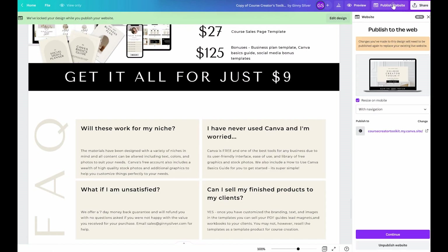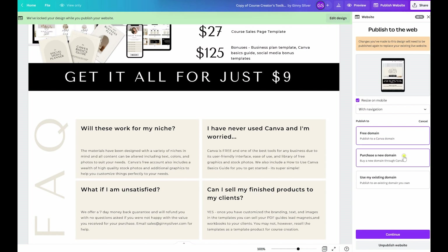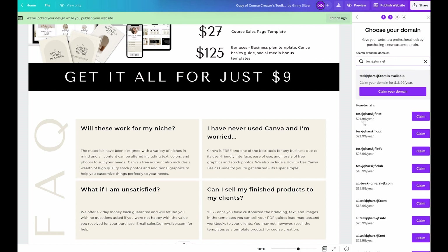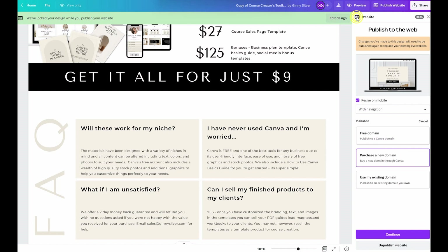You'll need to decide whether you will be utilizing Canva's sub domain that they are going to give you for free, or if you would like to utilize a custom domain. Canva does give you the option to purchase through them, but I would highly recommend purchasing your website domain and hosting together on a third party platform.